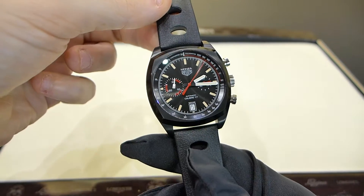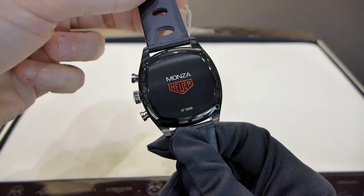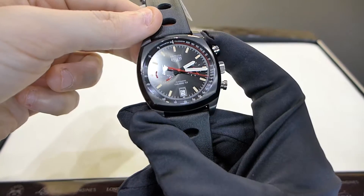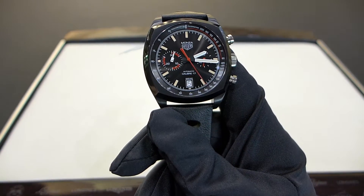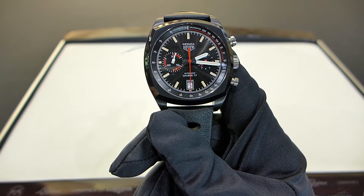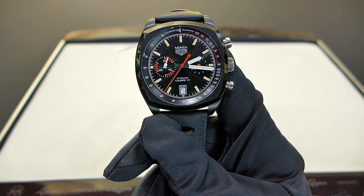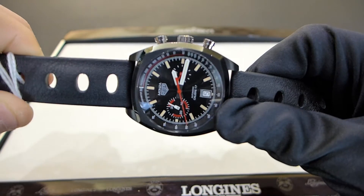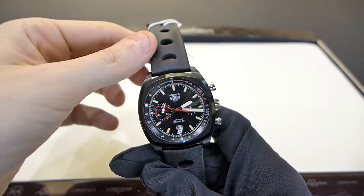To be honest, I would like to see Tag Heuer historical models like the Monaco or the Monza with something more refined and sophisticated — for example, the new Caliber 01 or the new Caliber 02 that will be introduced with the new Autavia at Baselworld 2017. Please stay tuned with the channel because we will be there and we will make a beautiful video and review about the new Autavia.